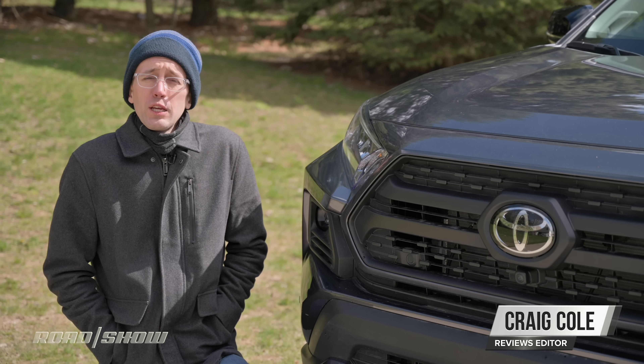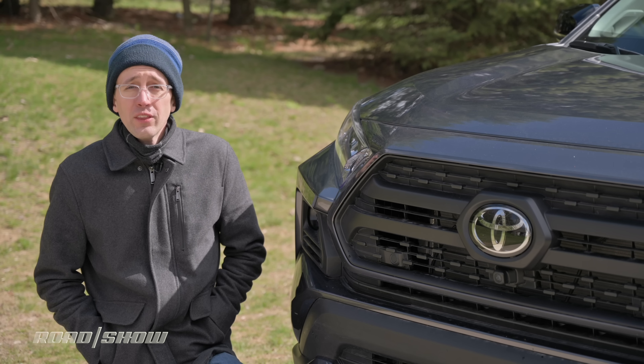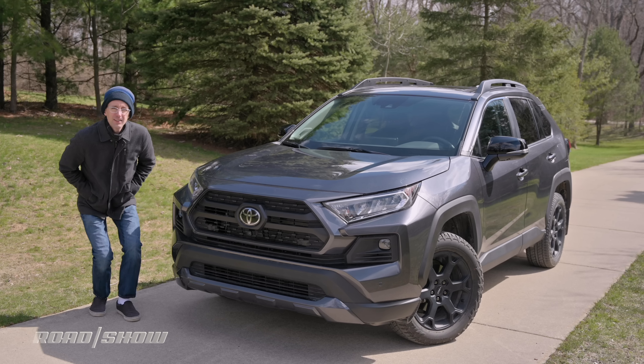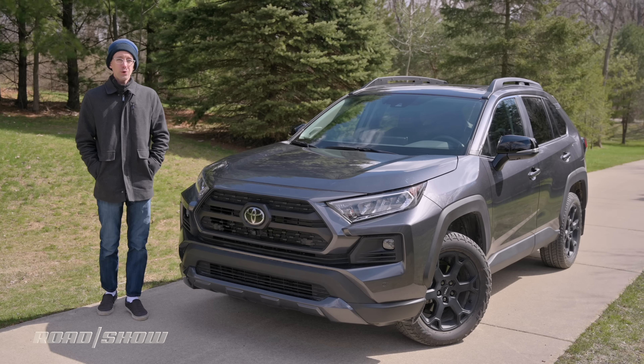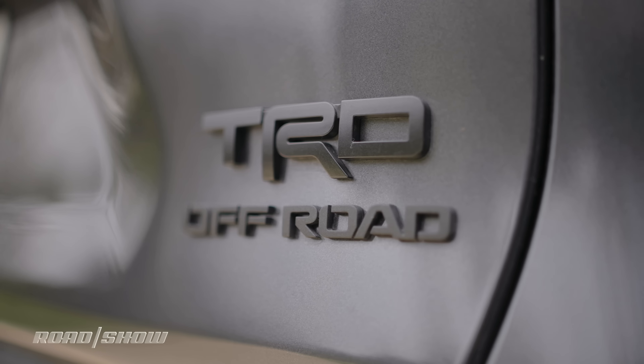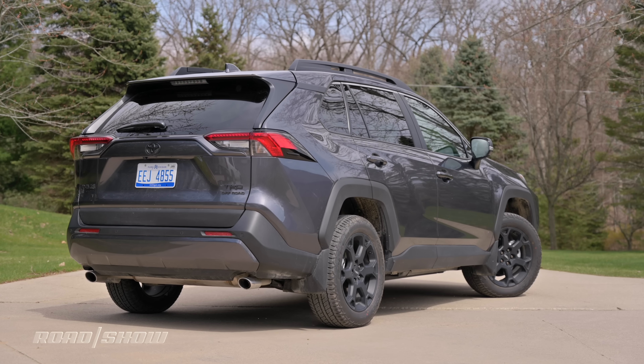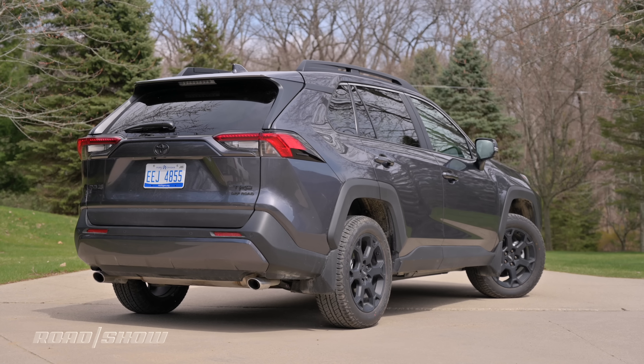Oh, another cold blustery day, another utility vehicle — it's almost like these are the only things Americans buy anymore. This week I am testing a Toyota RAV4, the rugged-looking TRD Off-Road model. This means it has a number of useful upgrades that should make it a bit more capable in the dirt, so come on, let's check it out.